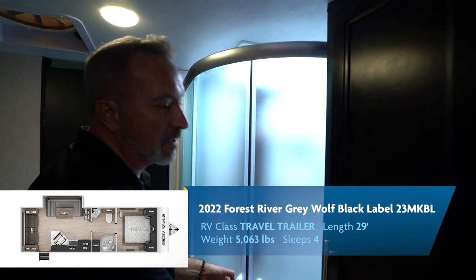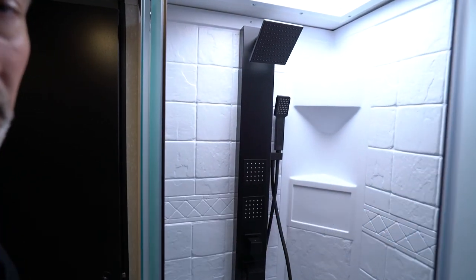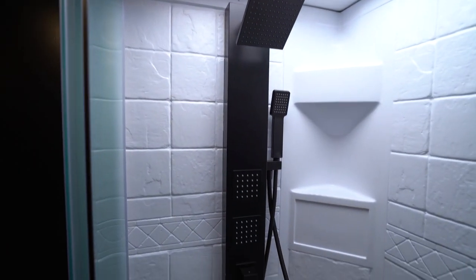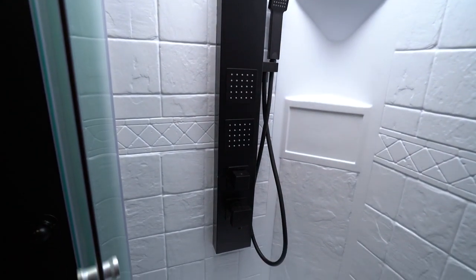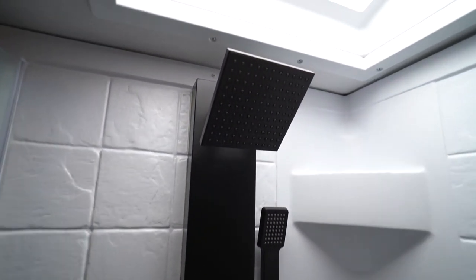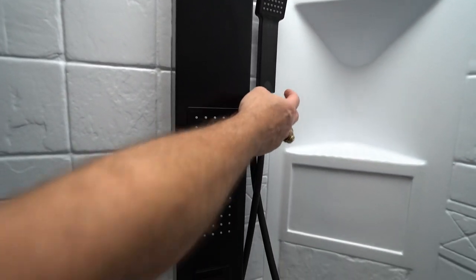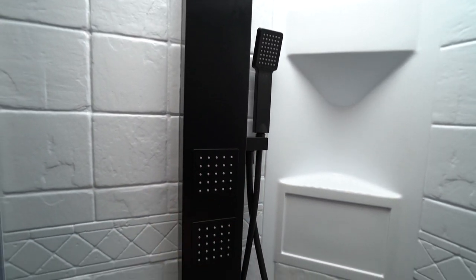Neo-angle shower with a glass enclosure. Have you seen that before? That is a shower for showers. That's not camping, son — that's glamping. You got the little nozzle here for the sprayer, plus multi-jets, multi-control settings, hot and cold.